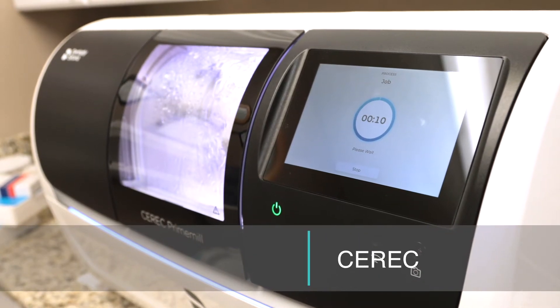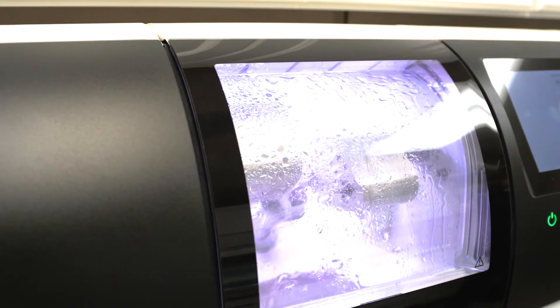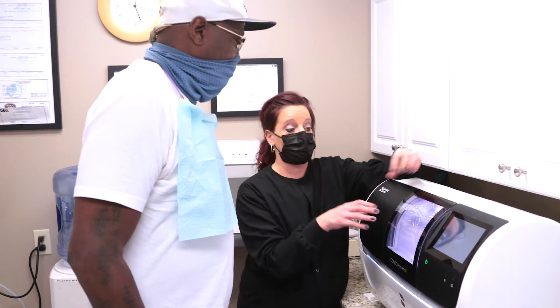Here at my office we have the highest tech equipment there is, and the one I really want to talk about right now is a machine called a CEREC machine. It makes a crown on the spot. I can mill out a crown for you and have it ready to go within two hours.